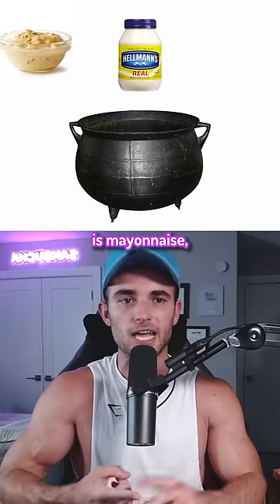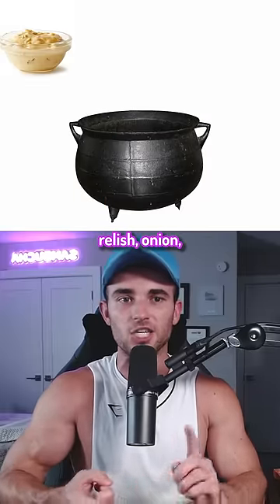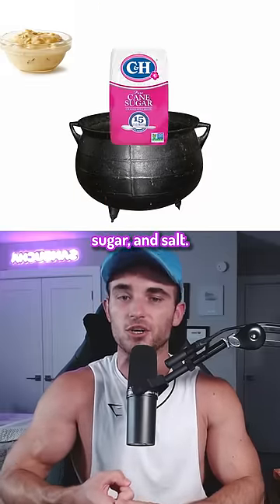McDonald's Big Mac sauce is mayonnaise, French dressing, sweet pickle relish, onion, white vinegar, granulated sugar, and salt.